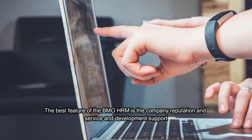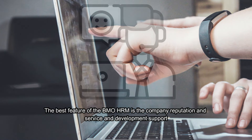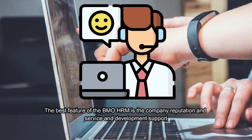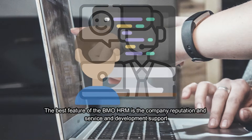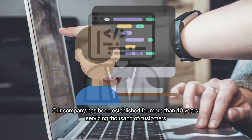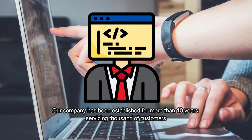The best feature of the BMO HRM is the company reputation, service, and development support. Our company has been established for more than 10 years, servicing thousands of customers.